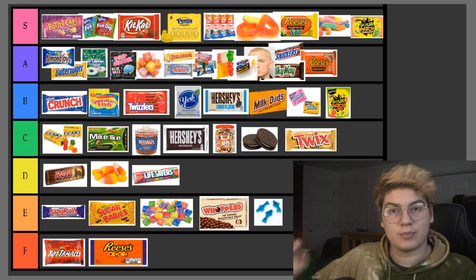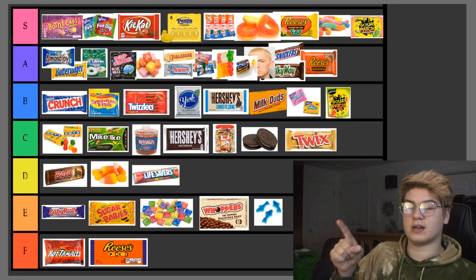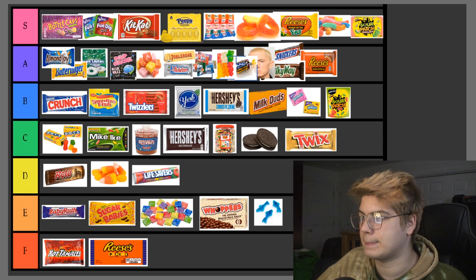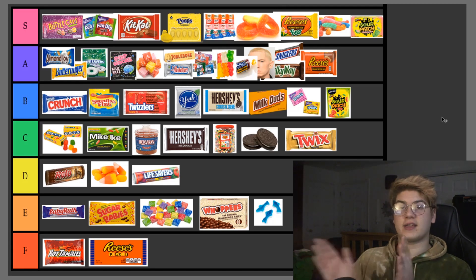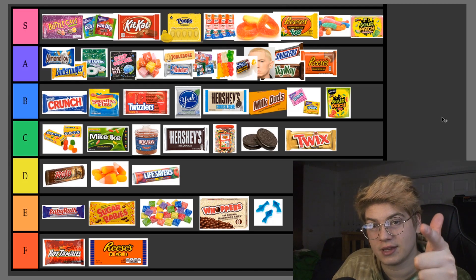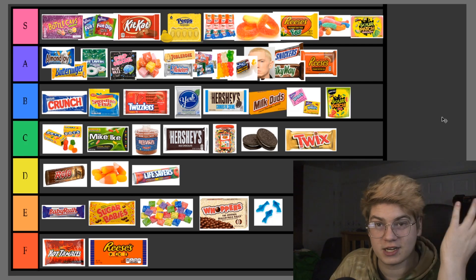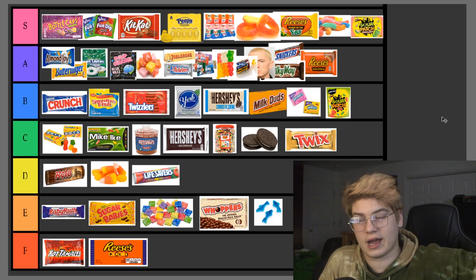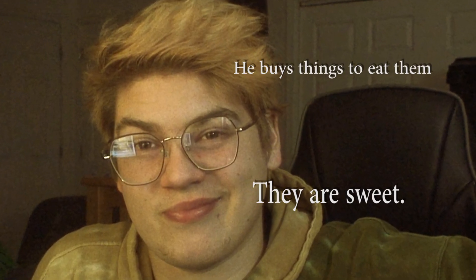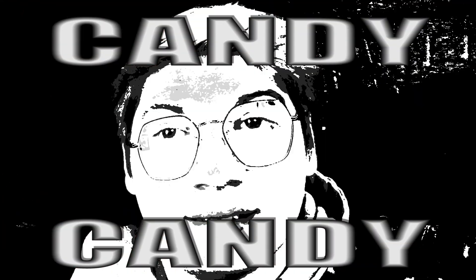I'm going to include a link to this tier list in the description so you can argue with me about it. Thank you for watching, and don't criticize my candy opinions because mine — I'm a candy connoisseur. I buy things to eat them that are sweet, and that is to say candy.